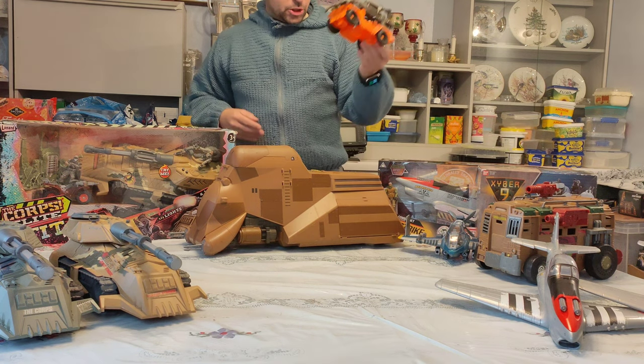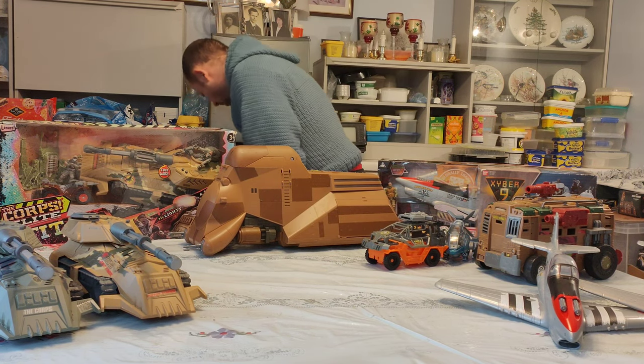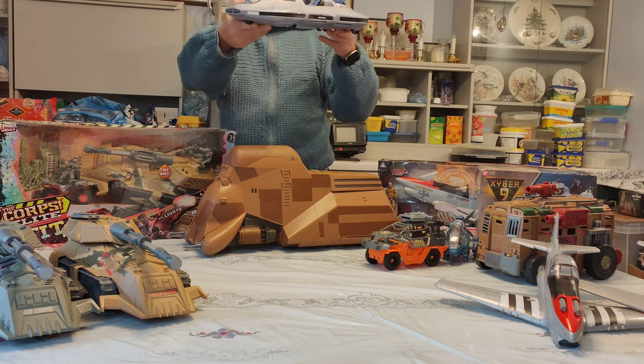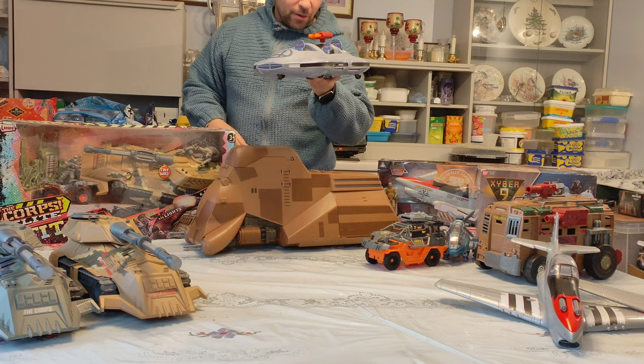I've also got a Dino Valley little Jeep from Chap Mei — loads of Chap Mei bits coming up. And behind me there's a Fantastic Four car or something; it looks like it may fit slightly bigger figures than 1:18 scale, but that's pretty cool.